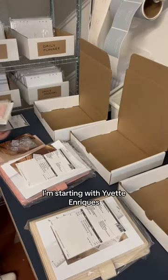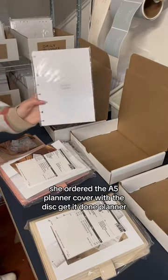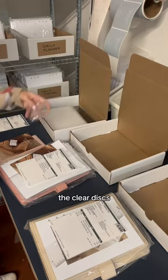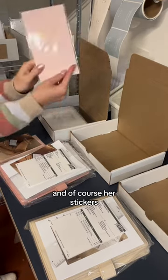I'm starting with Yvette Enriquez. She ordered the A5 planner cover with the disc edit done planner, the clear disc planner covers, the clear discs, and of course her stickers.